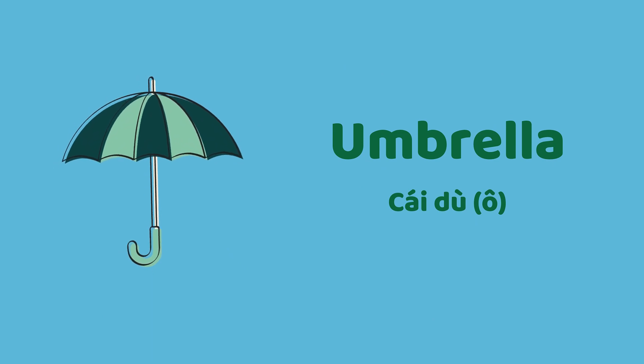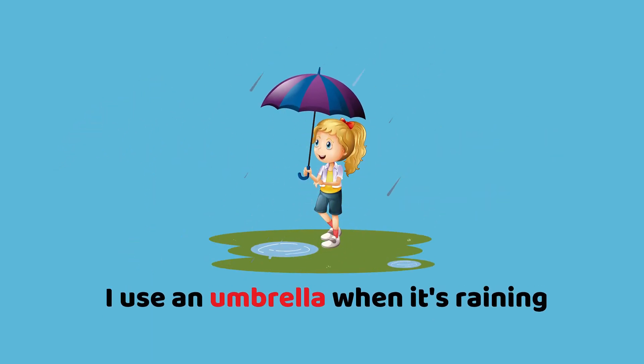Umbrella. I use an umbrella when it's raining.